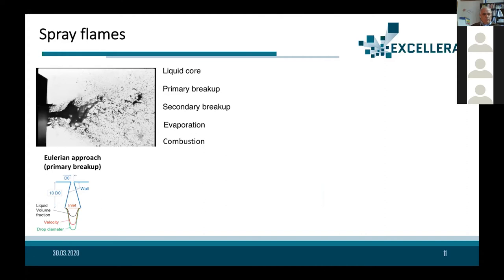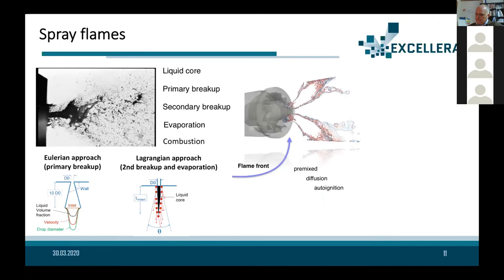For primary breakup, we use a fully Eulerian approach describing both gas and liquid phases. This is a quite expensive approach but very accurate for characterizing the dense part of the spray. When we move into the dilute region after primary breakup, we use a Lagrangian method more suitable for the dilute and dispersed spray. In this Lagrangian approach, we develop secondary breakup models and evaporation models. Finally, for the gas phase, we describe the combustion process.